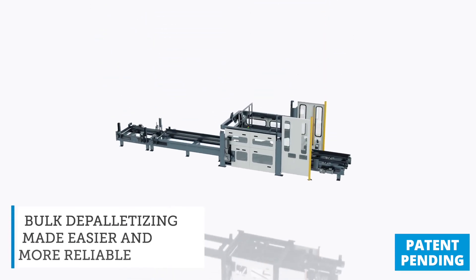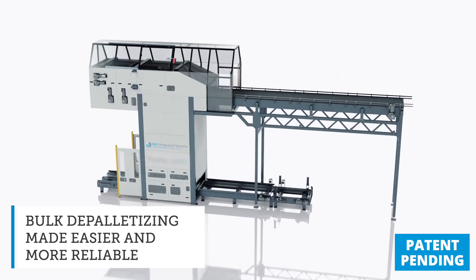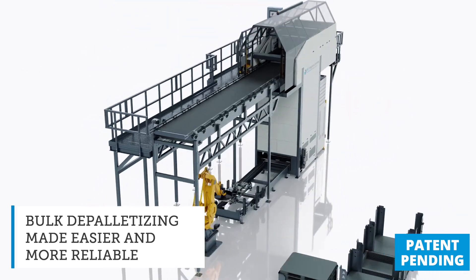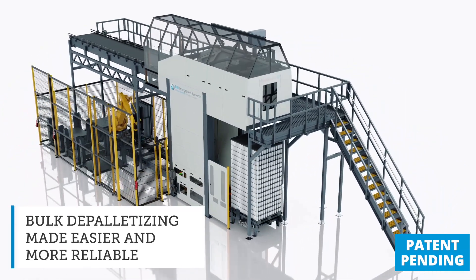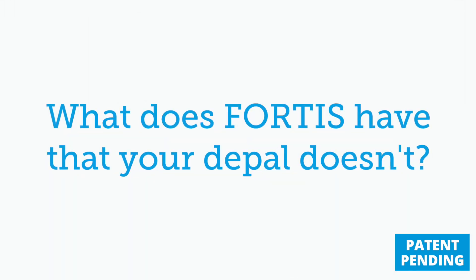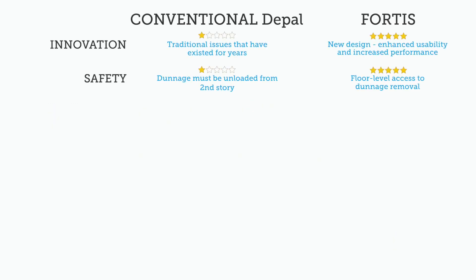Between our next-generation HMI and all the patent-pending innovations we've added to Fortis, now more than ever, BW Integrated Systems is leading the way in bulk depalletizing.